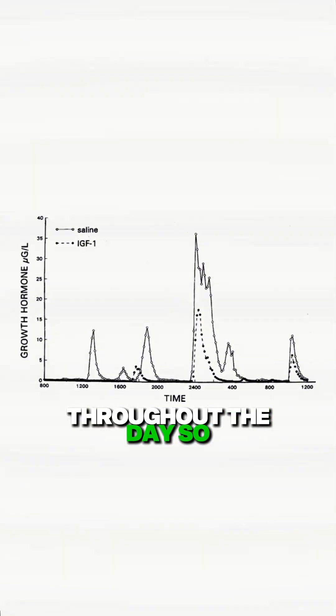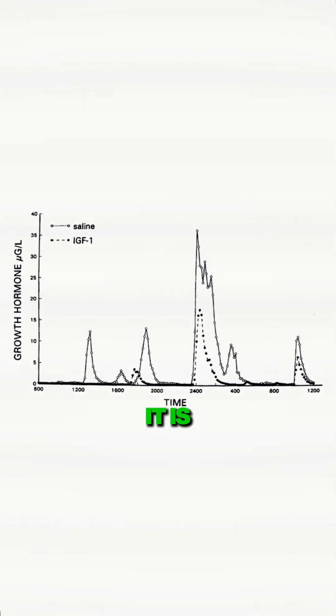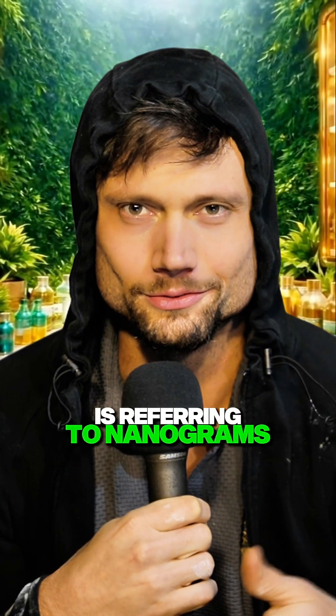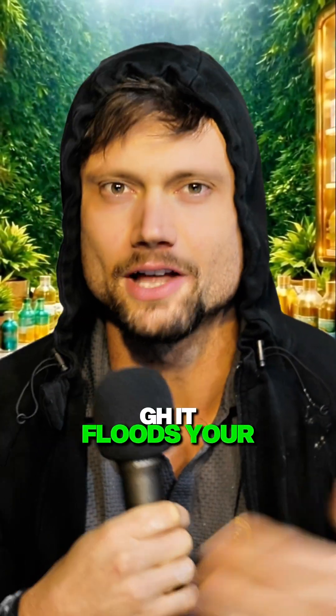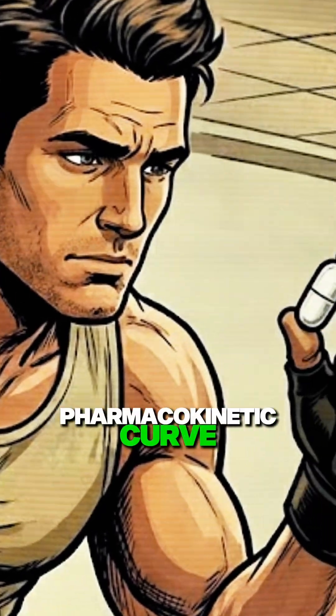Look at just how variable serum growth hormone is throughout the day — it's released in pulses. Look at what happens around midnight: it is above 30 naturally. But that graph was in micrograms; this guy is referring to nanograms. So 10 units of GH floods your body with exogenous GH and follows a relatively steady pharmacokinetic curve.